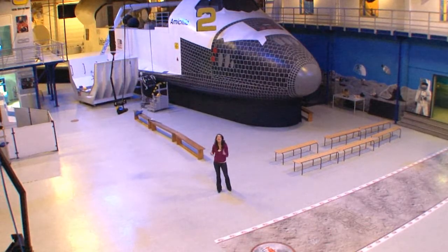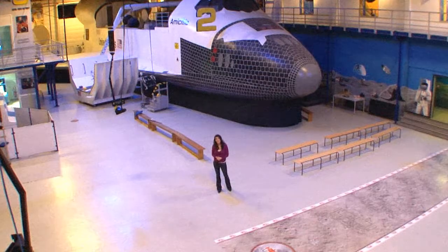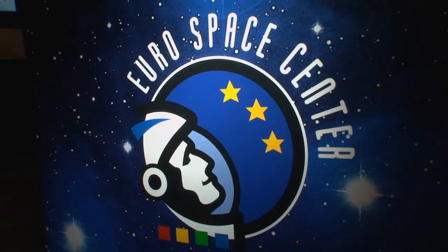Hey guys, I'm Kimberly Stahl, and on this edition of Benelux des Voyages, we are going to reach for the stars at the Euro Space Center in Transinne, Belgium. This is going to be a blast!